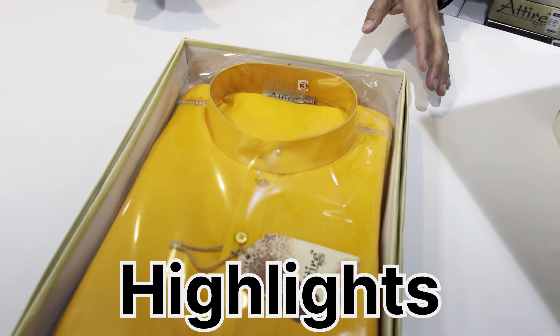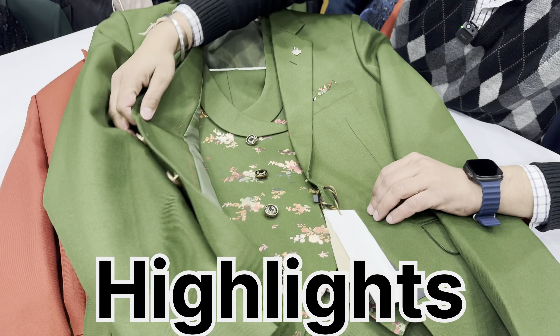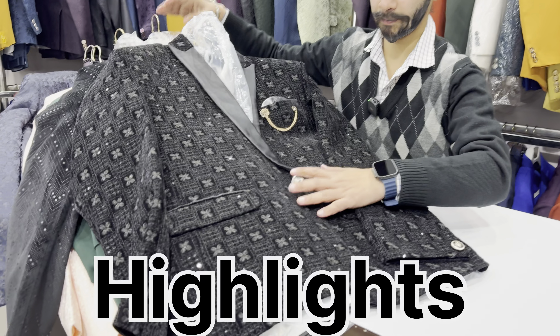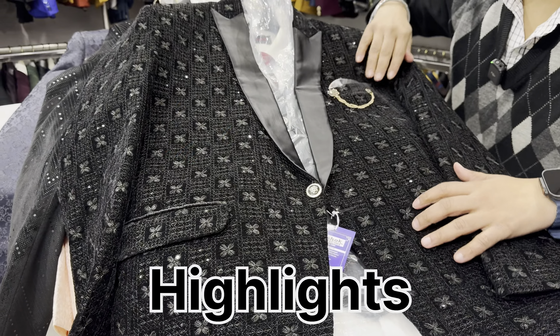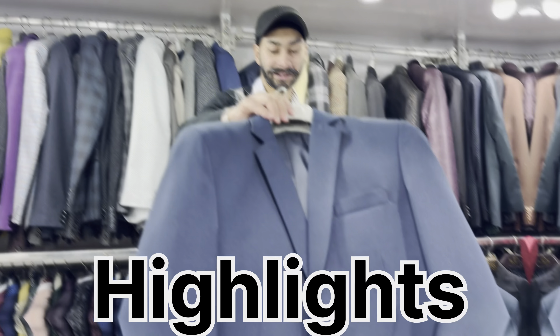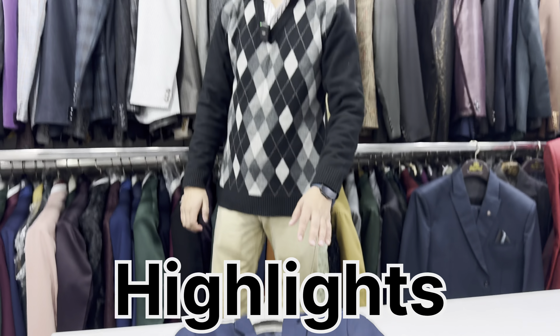The kurta starts from ₹999. A whole shirt set in ₹1999. It has a printed waistcoat. It's a designer suit with thread work and shimmer — completely done. You will have a shirt, tie, coat, pant, and waistcoat. This set starts with a blazer, and many colors and sizes are available.